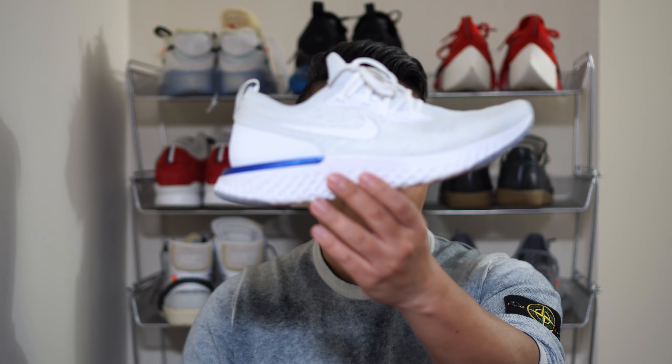This review is pretty timely — React has been on the market for about three to four weeks. I've actually seen a lot of people wearing the Epic React out in the wild, people who go to the gym and who run. Nike did a great thing getting the sneaker to market quickly and having people buy it who aren't necessarily sneaker heads.